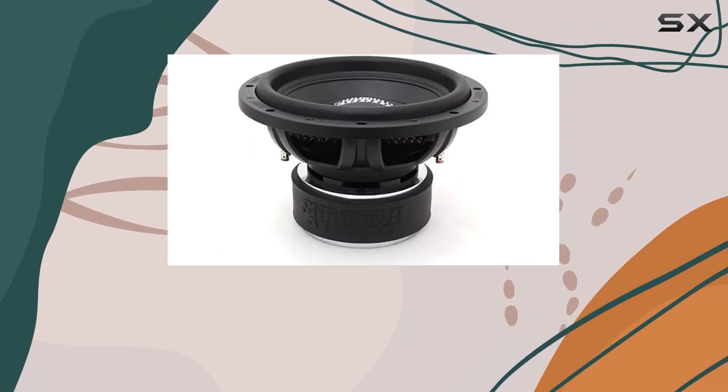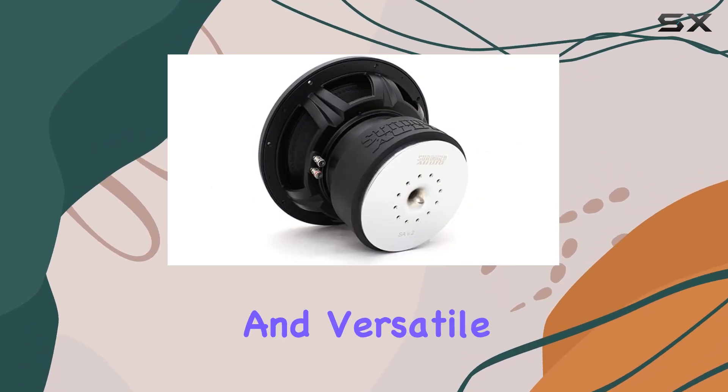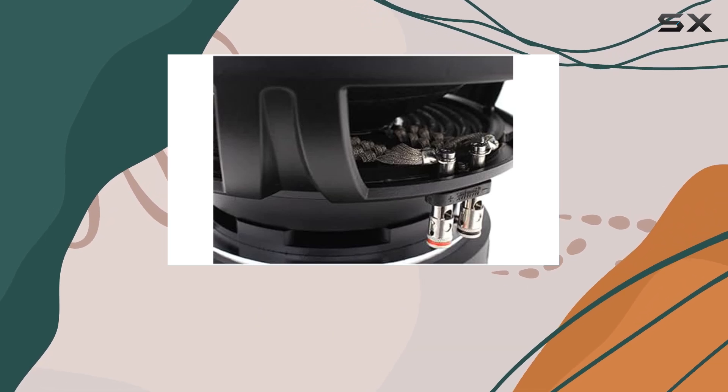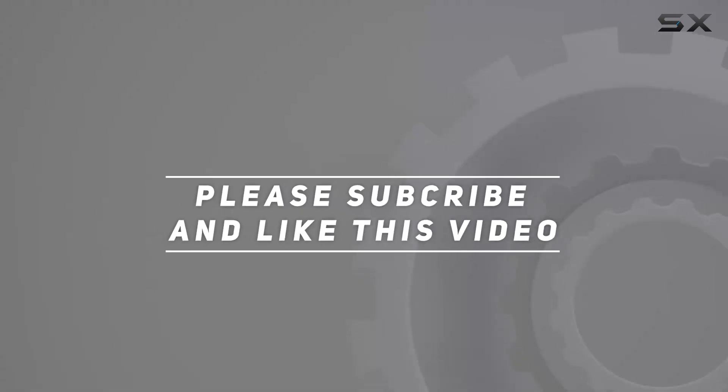Overall, the Sundown Audio SA12v.2D4 subwoofer is a top-notch choice for anyone looking to upgrade their car audio system. With its powerful performance, durable construction, and versatile enclosure options, it's sure to take your music to the next level. Check out the video description for an updated price, and thank you for watching.